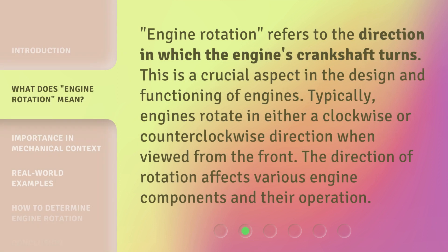Engine rotation refers to the direction in which the engine's crankshaft turns. This is a crucial aspect in the design and functioning of engines. Typically, engines rotate in either a clockwise or counterclockwise direction when viewed from the front. The direction of rotation affects various engine components and their operation.